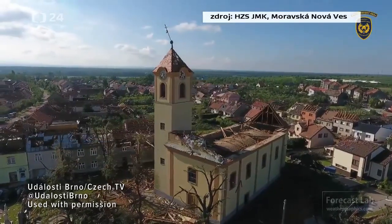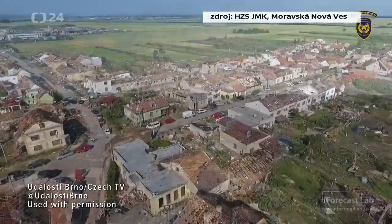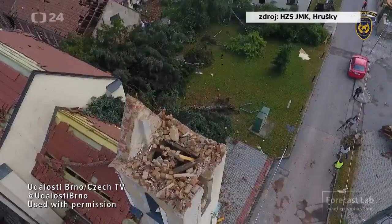Here are some drone images showing possibly EF3 damage, though construction standards are different there. In any case, a tragic situation, and you can head to that Twitter account right there to see more videos.